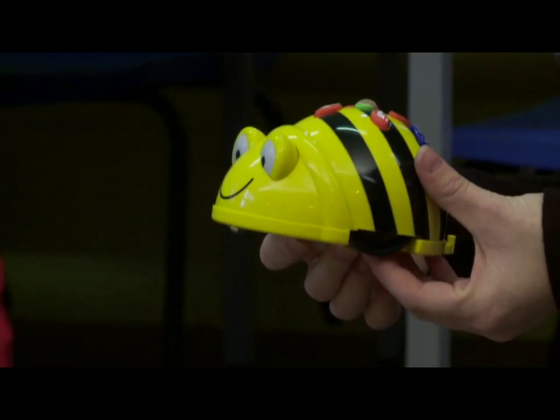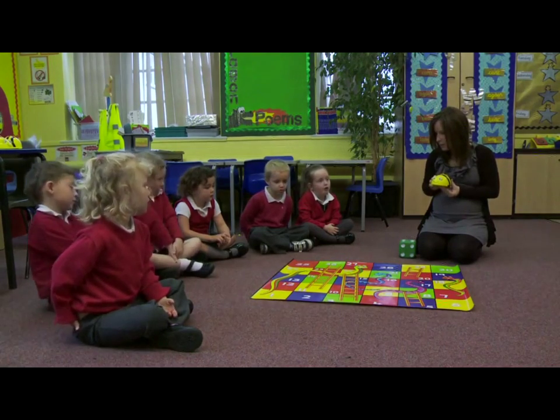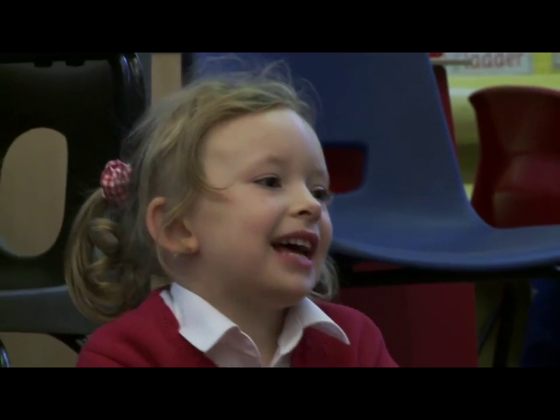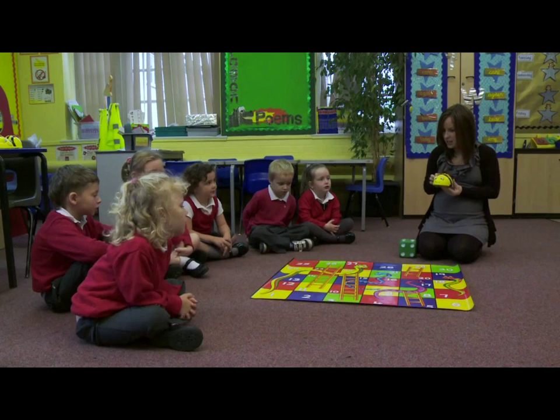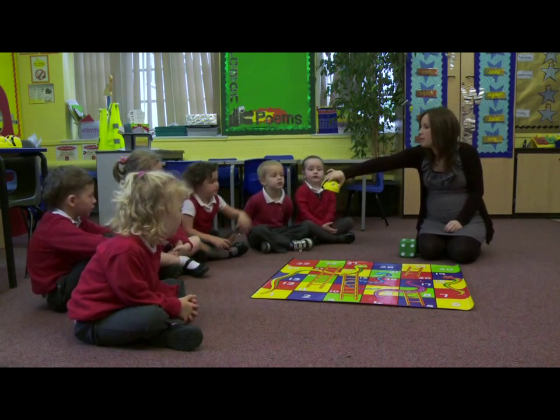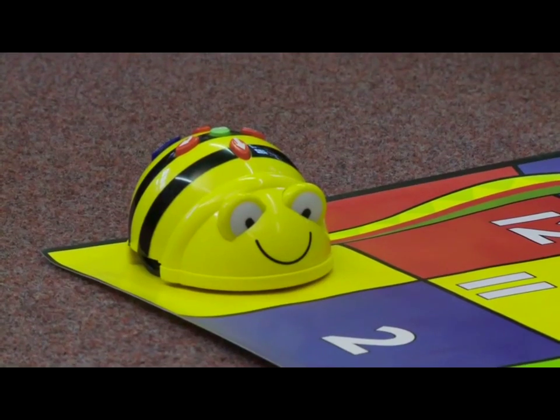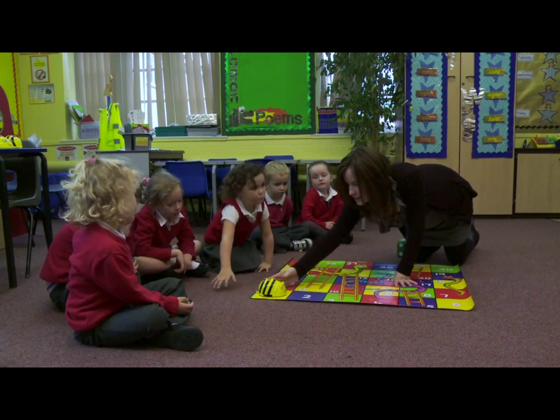Now we're going to use Bebot to help us with our maths, to help us with our numbers, and we're going to be playing a game. What game's this? Snakes and Ladders. So I'm going to start Bebot on number one. Can you pop him on number one please, Charlie? So he's on number one and we're going to play Snakes and Ladders.